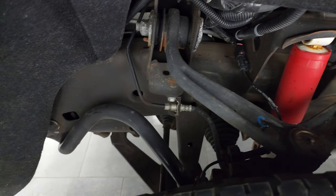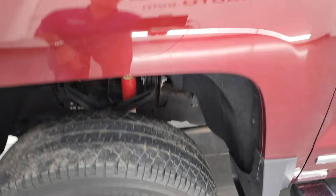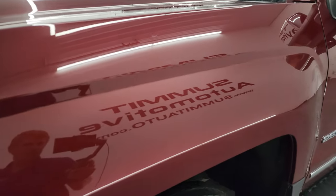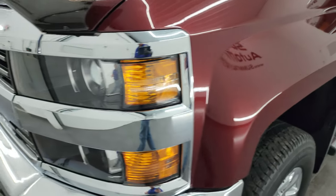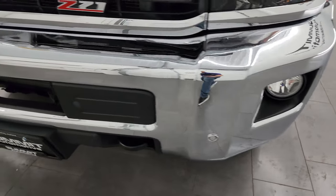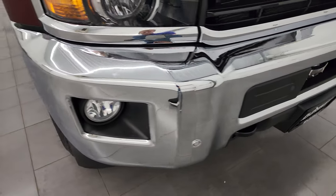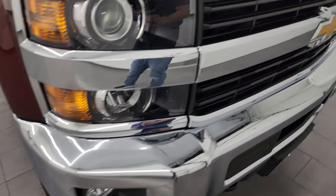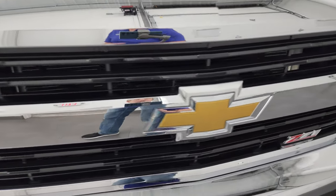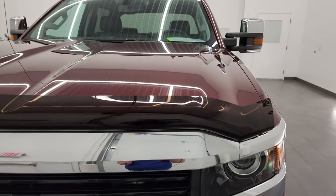The frame and underbody are in nice shape. You can see the Rancho shocks — especially for a 2016, this looks really good. The front fender is in excellent condition; I didn't see any major dents or dings. You get the projector-style headlamps, the factory fog lights, and front bumper parking sensors. No major dents or dings on that front bumper — it looks really good.